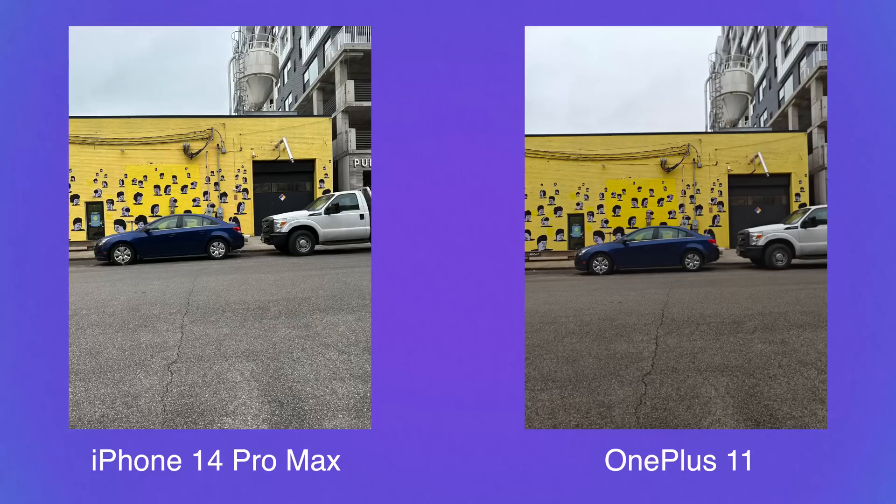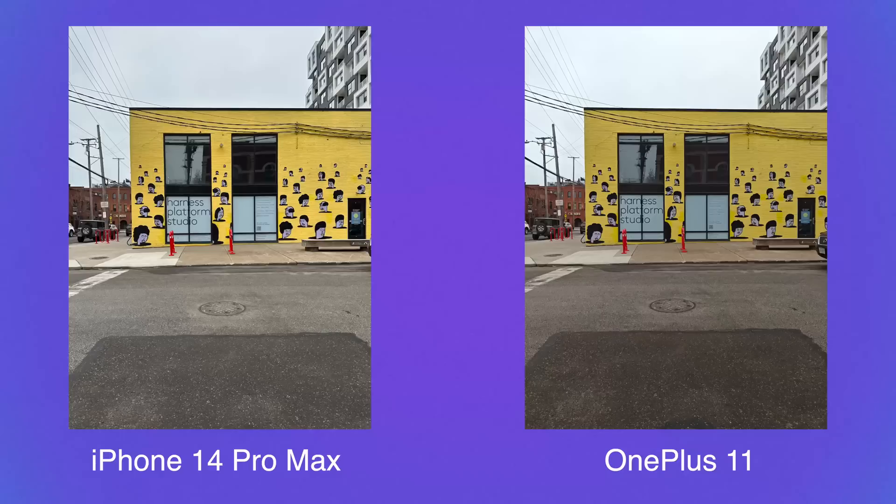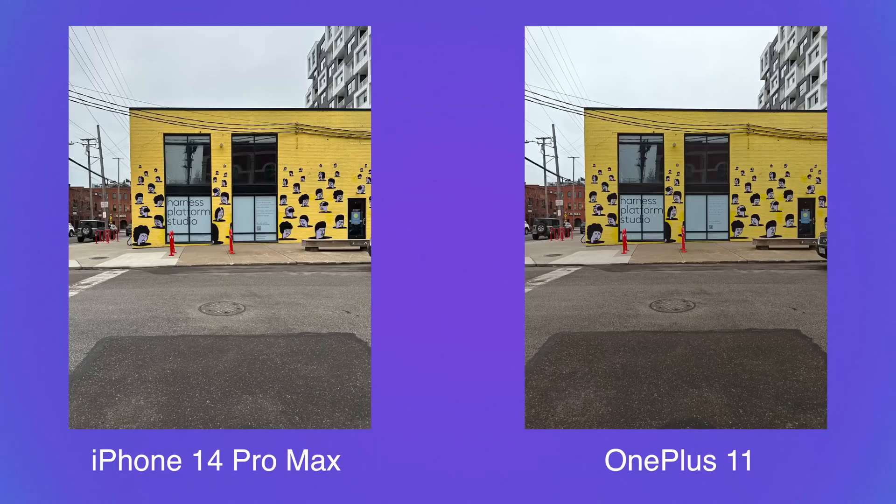Looking at the building photo, the only thing I notice is the pavement is a little darker on the OnePlus 11 — it's crushing the shadows just a little bit. Neither photo is bad; it's a preference choice. I feel like there's a little more detail in the iPhone, but I kind of like how the yellow looks on the building in the OnePlus version, though the iPhone more naturally reflected real life.